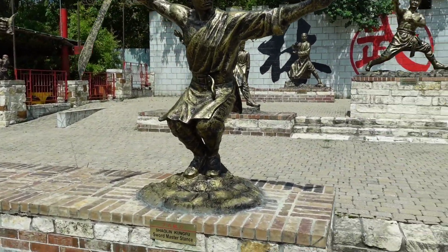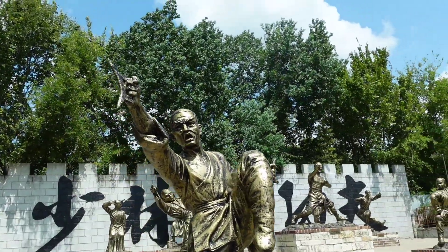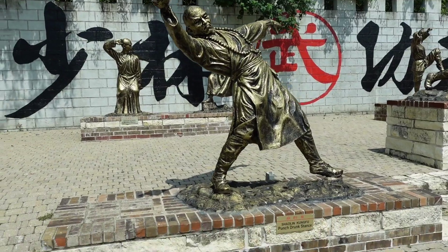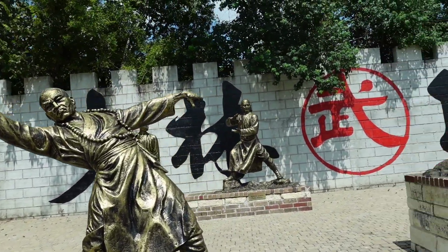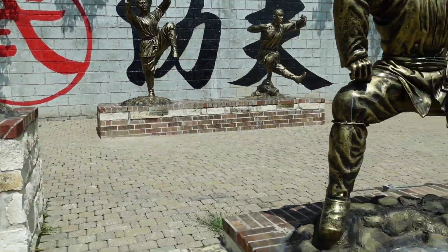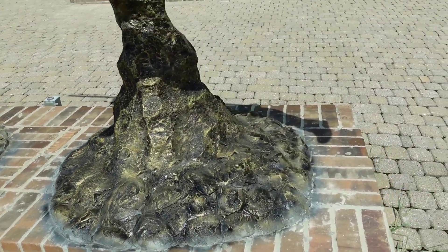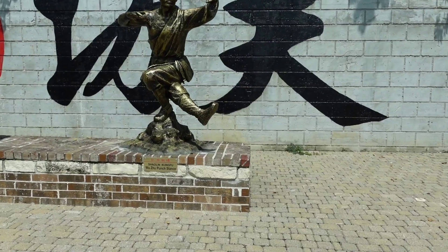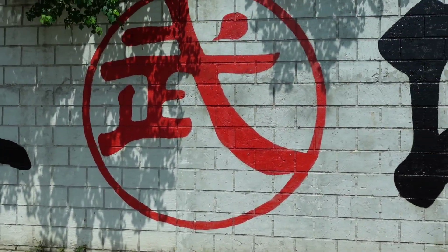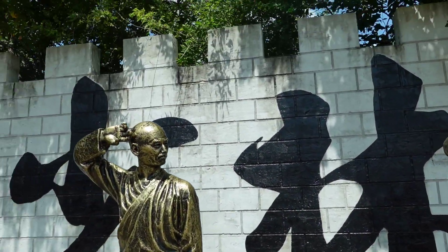Fist stance. Sword Master's Stance. Half Crescent Moon Stance. The Punch Drunk Stance. Tiger Claw Stance. Swan Stance. Long Lance Stance. The Woo-Zoo Punch Stance. Grasshopper Stance. The Palms Stance. And last but not least, Monkey Stance.